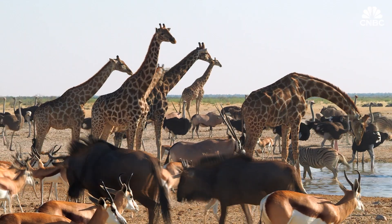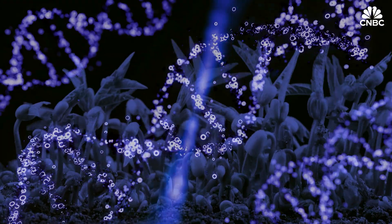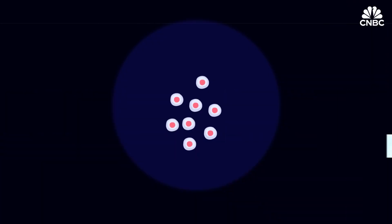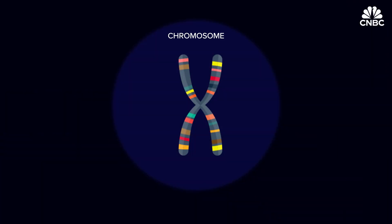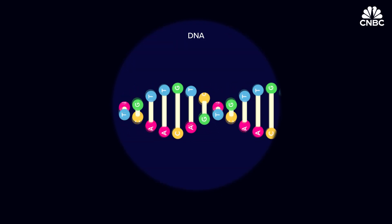From humans to animals and even plants, genomics play a key role in understanding and decoding the life stories of all living beings. Their stories always begin with a cell. The human body alone has trillions of cells. The nucleus of every cell has a chromosome made up of DNA, a molecule that carries an organism's unique genetic information.